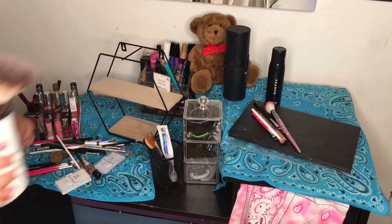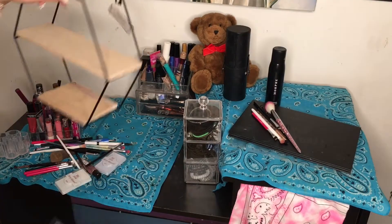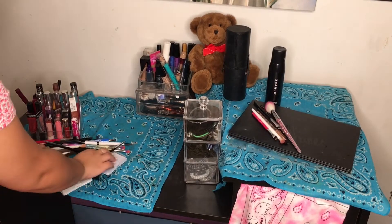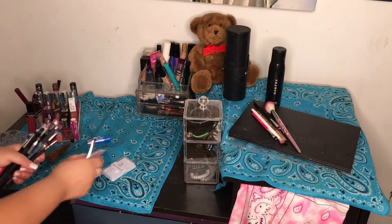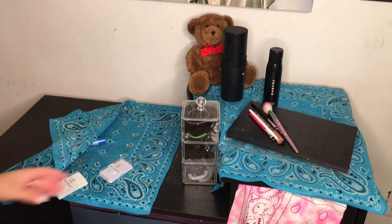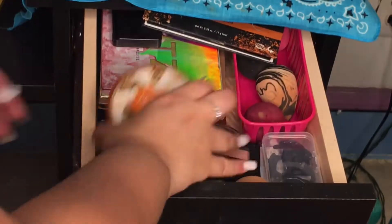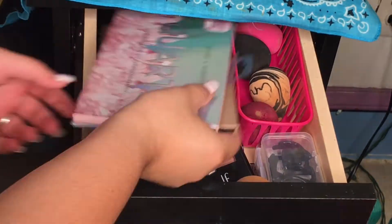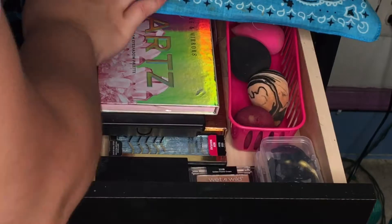I'm going to take everything off the desk — I actually turned it into a vanity. I'm going to put everything on the floor or on my bed so I can wipe it down with a wipe. It was already organized but I just wanted it more organized, so I'm just fixing everything up.